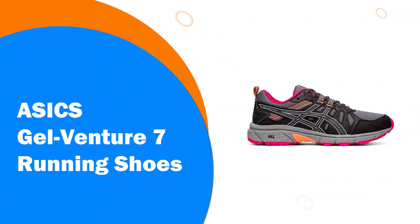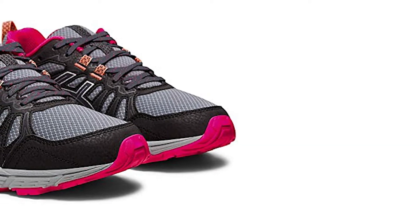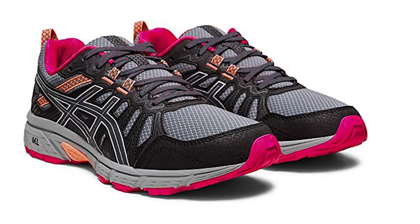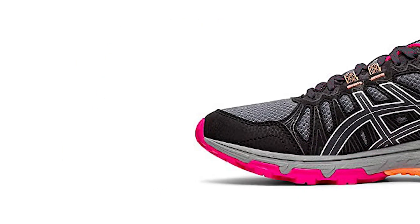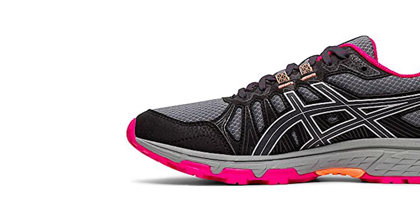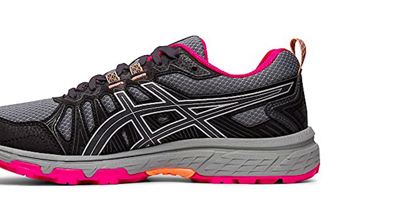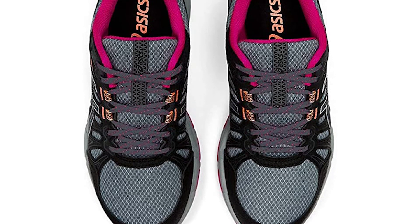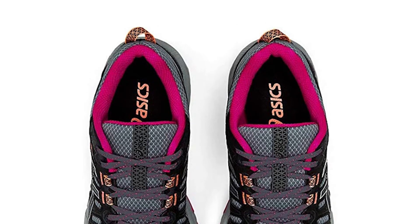Number 3: Asics Gel Venture 7 Running Shoes. Asics Gel Venture 7 is a budget-friendly option that does it all. Though the shoe was designed with performance trail running in mind, it lends itself just as well to leisure walking, fitness walking, and everyday use. The shoe's heel is crafted from shock-absorbing gel to cut down on pressure, its midsole is cushioned to reduce pressure further and increase rebound, and its high-abrasion rubber outsole was designed with durability in mind. The sole also boasts an internal heel counter that gradually shifts the foot to ensure it stays in its natural line of motion.